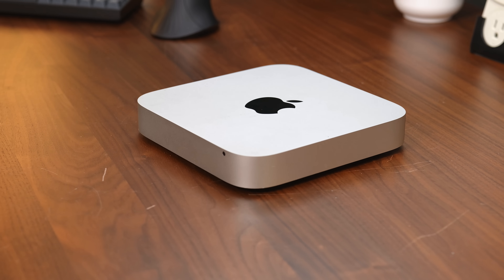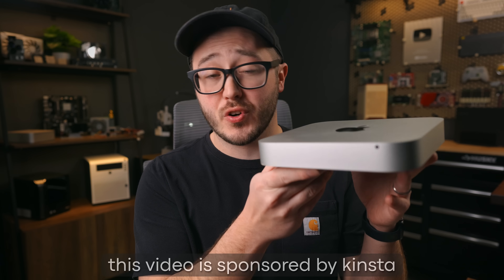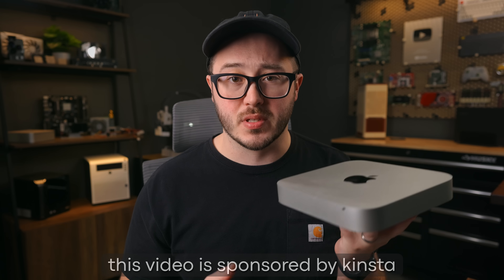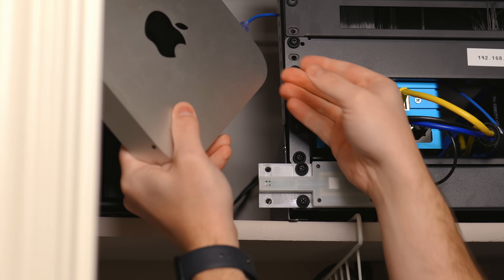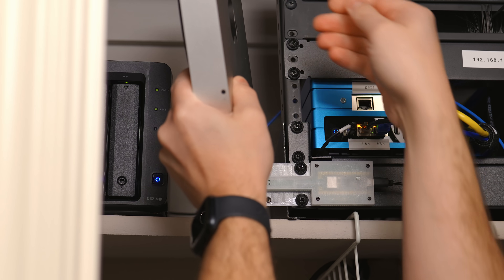So you might be wondering why you're looking at a 2012 Mac Mini right now. That's actually because this was my first ever home server. And as you might expect, it had a lot of issues — I had no idea what I was doing back when I set this up. Oddly enough, though, this little guy was still up and running up until just a couple of weeks ago when I finally decommissioned it. More on that in a bit.